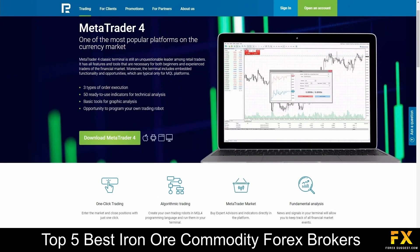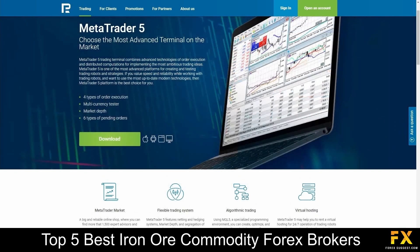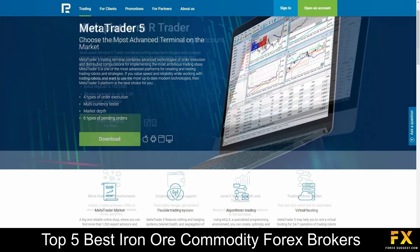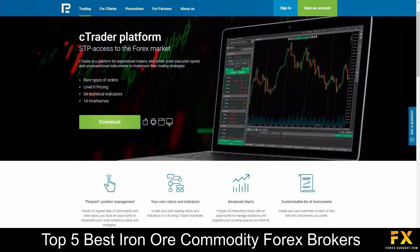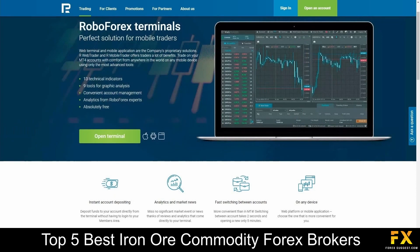Available platforms are featured on MetaTrader 4, MetaTrader 5, R and CTrader platforms, as well as RoboForex's terminals for mobile traders, which are supported on iOS, Android, and Windows operating systems.